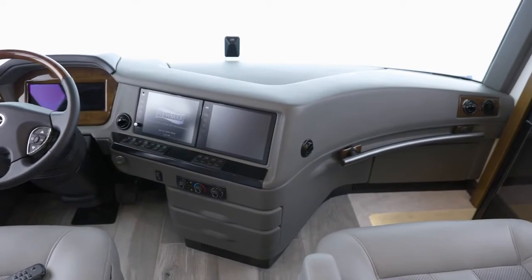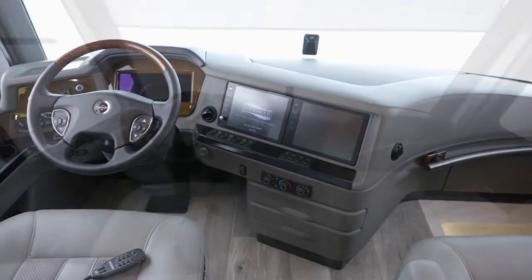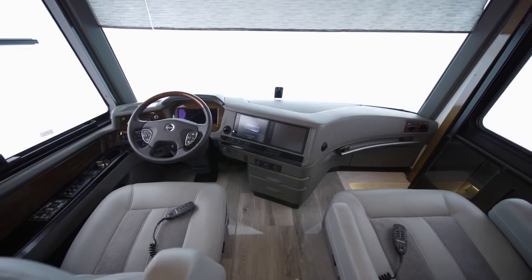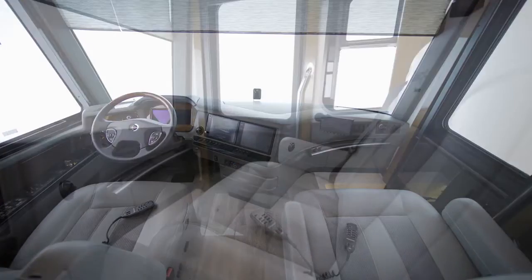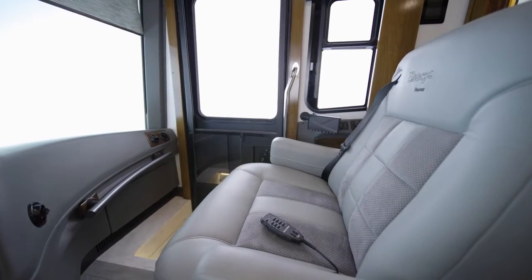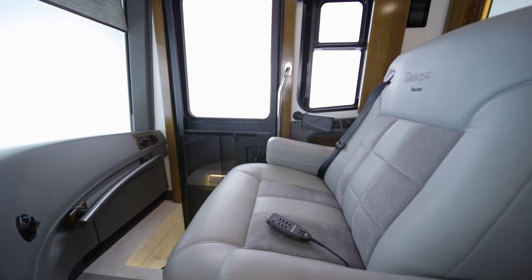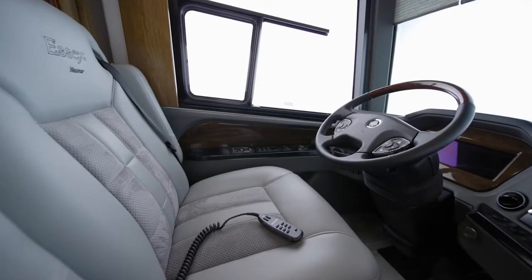We'll begin our tour in the cockpit, where each trip begins with a push of the ignition button. The cockpit is outfitted with all the features and amenities you'd expect in a coach of this caliber, like heated captain's chairs with a queen-size passenger seat with a workstation and dedicated navigation screen. For the ultimate in relaxation, select the optional massage feature.